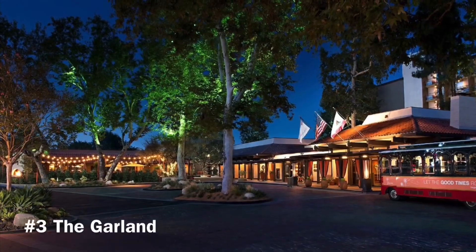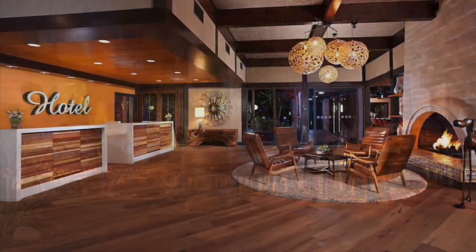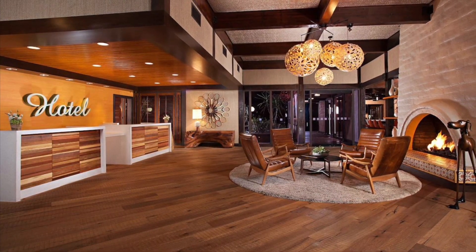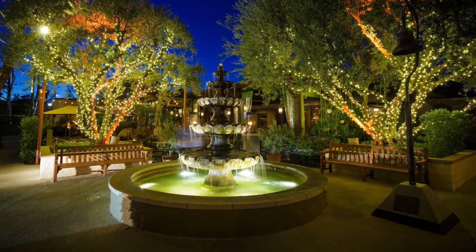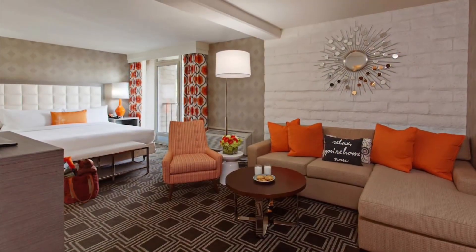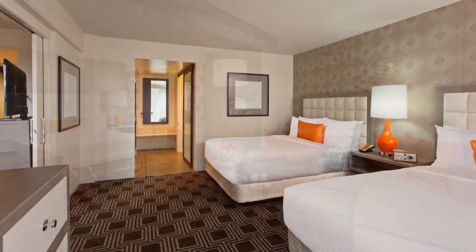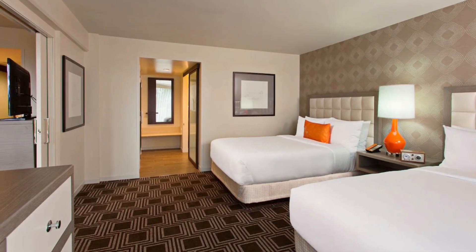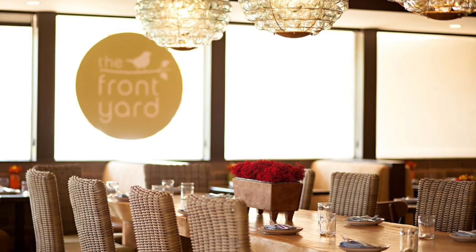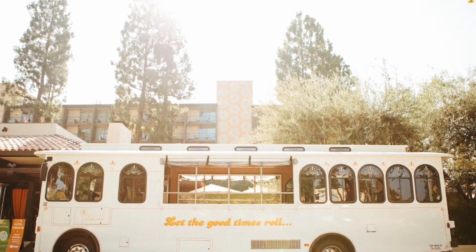The Garland. Step back in time with The Garland, a boutique hotel with retro-inspired decor just minutes away from Universal Studios Hollywood. Feel at home in stylish rooms or suites featuring modern amenities like flat-screen TVs and plush bedding. Savor farm-to-table cuisine at The Front Yard, the on-site restaurant, or take the complimentary shuttle service to Universal Studios Hollywood.